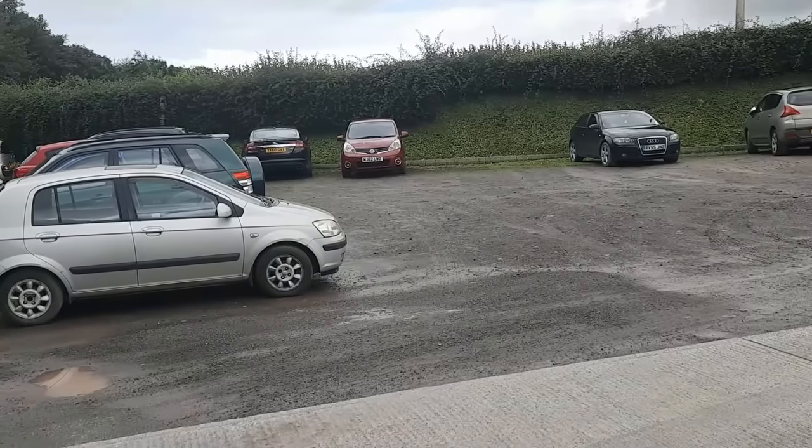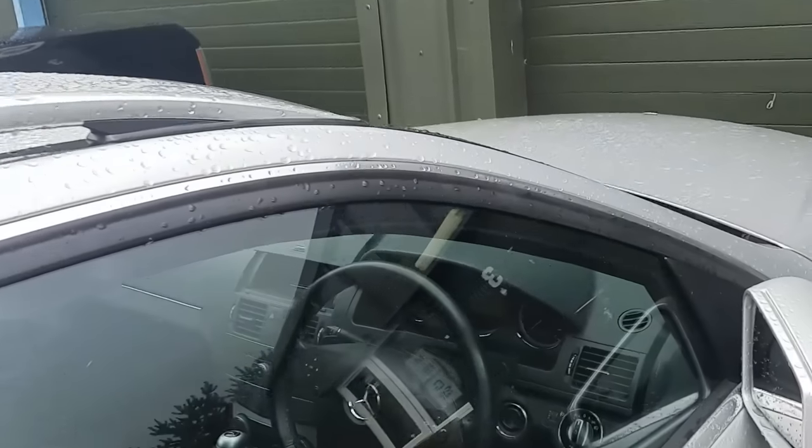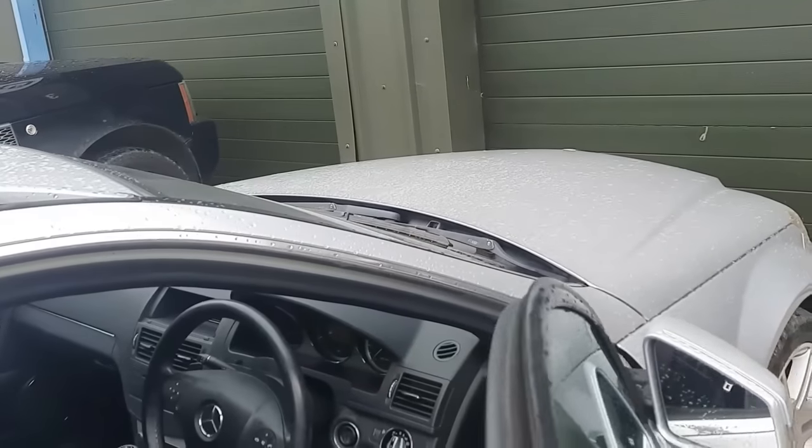This has got 135,000 miles on it - but mileage doesn't really bother me as much as it seems to bother everybody else. I like to buy them cheap anyway, so you don't get both. You don't get cheap cars with low mileage - that's not the way it works.